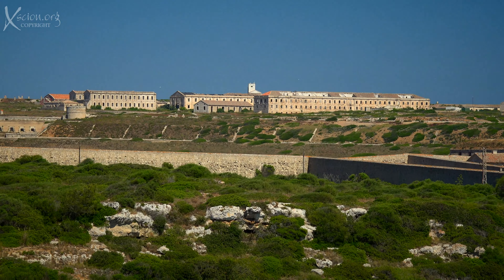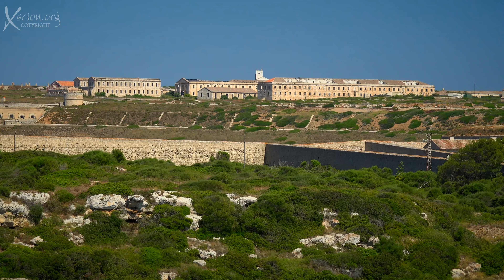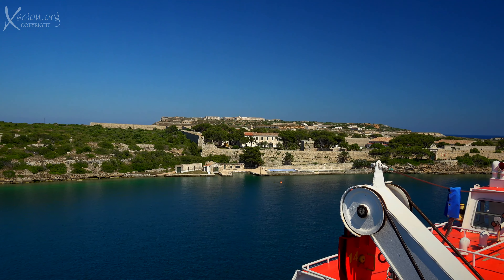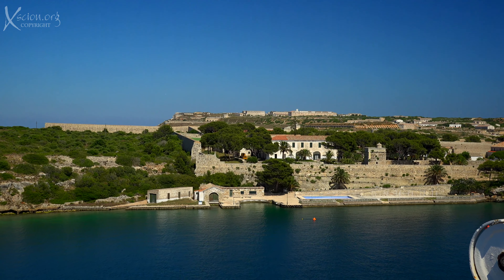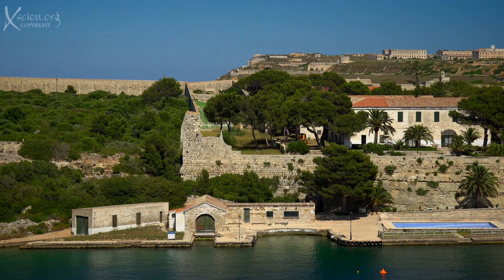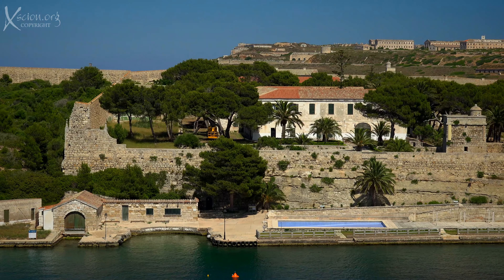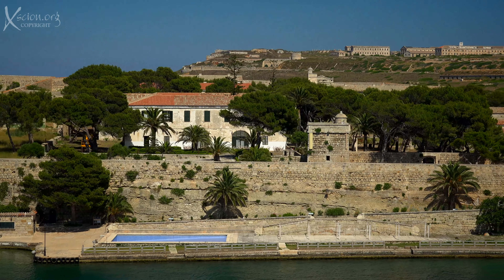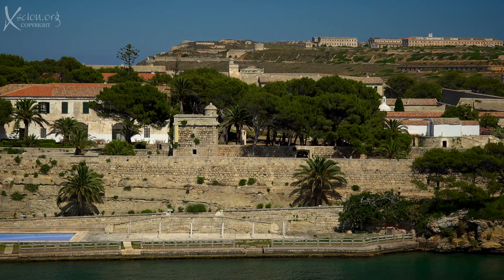As we near the open sea, there are many defensive forts. In the distance, the Fortaleza Isabel III. In the foreground, the Lazzaretto de Mahon was built as an isolation hospital for ships arriving in Spain in the 19th century. This was an important location in times past. The buildings still majestic.